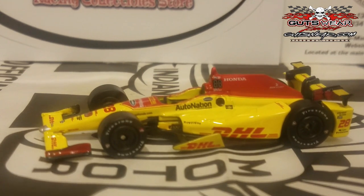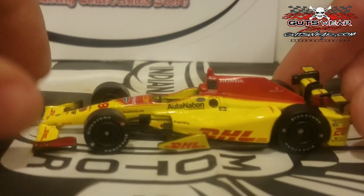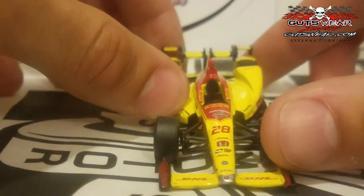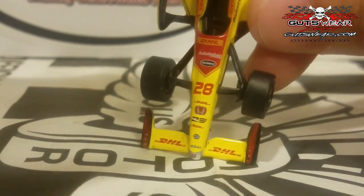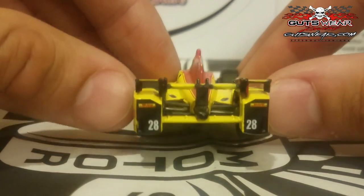Next up is your 2014 Verizon IndyCar Series Indy 500 Champion and 2012 IZOD IndyCar Series Champion — Ryan Hunter-Reay, back with the DHL colors again for another year. DHL and Hunter-Reay go together like peanut butter and jelly — it's one of those combos that never gets old. We now have this car on the right aero kit — the Honda DW12. The yellow does look a little lighter on camera, but it's a lot darker in person. Great job for Greenlight replicating this car.